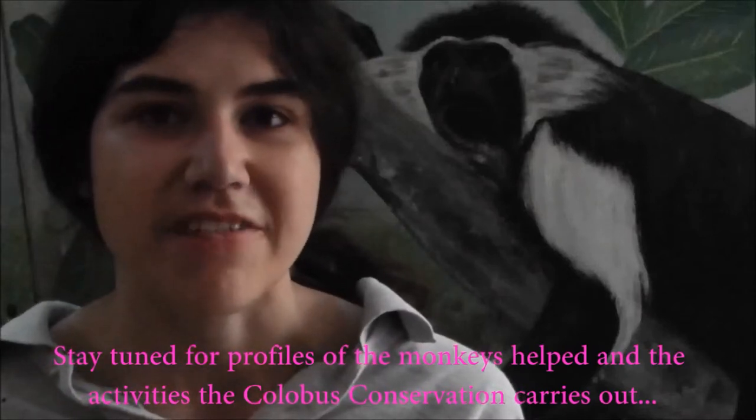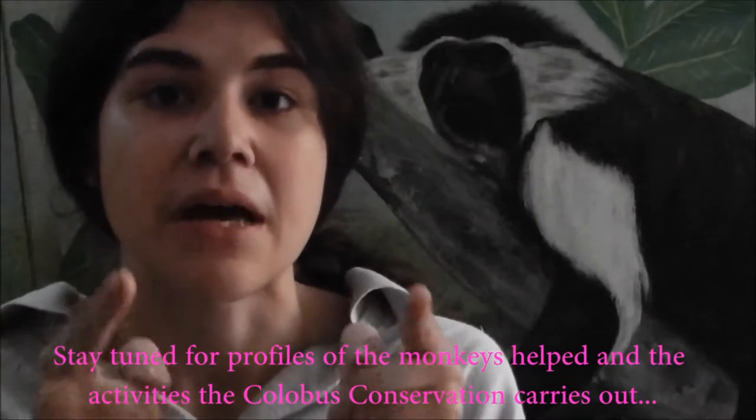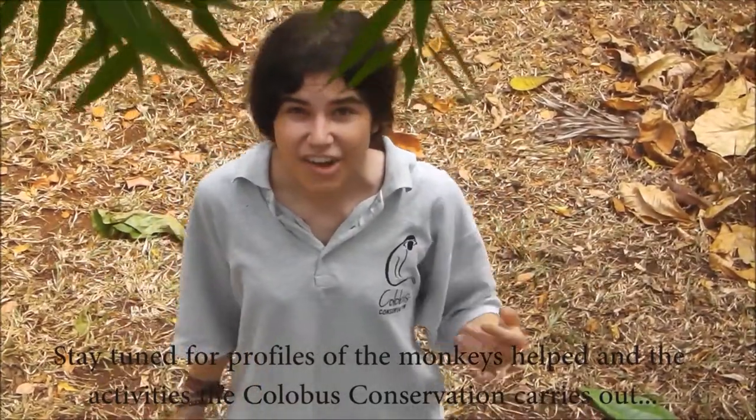Normally in my P4A videos I don't talk, but this time it's different because I'm in Kenya — specifically Diani at the Colobus Conservation. Come take a look around.